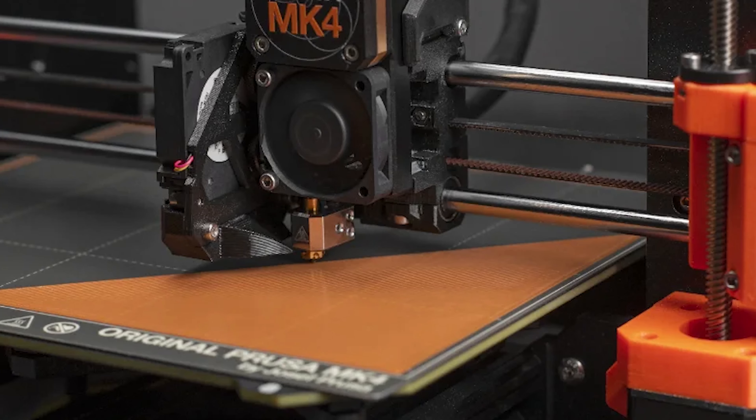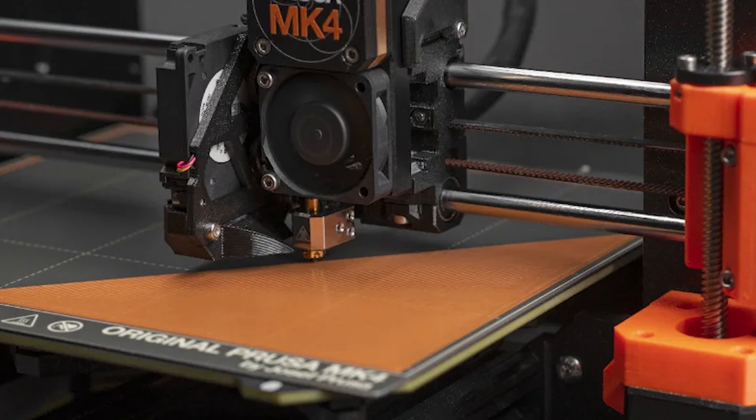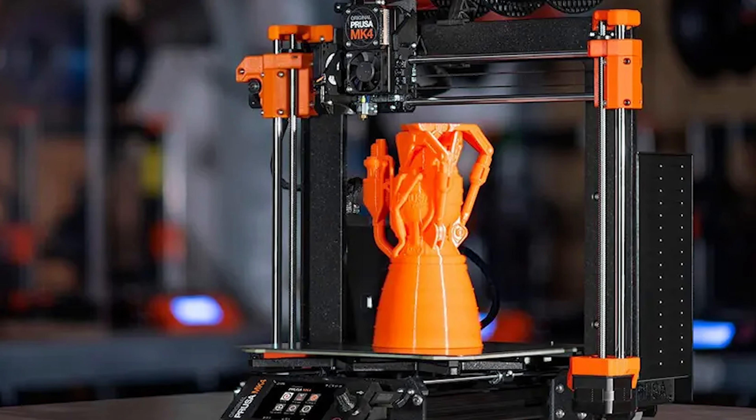The MK3 was one of the best printers on the market since its debut, and the MK4 is supposed to be even better. Some of the features include faster print speeds, automatic bed leveling, and swappable hotends to let you use different nozzles quickly.